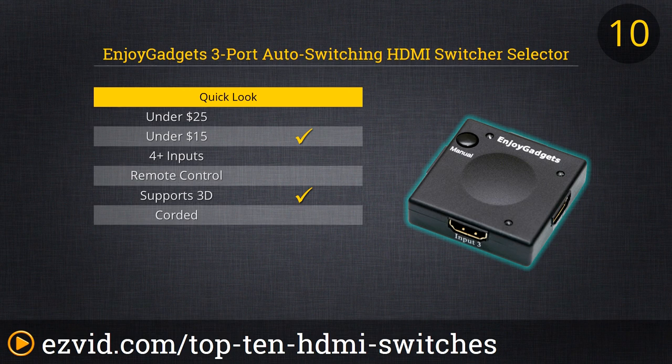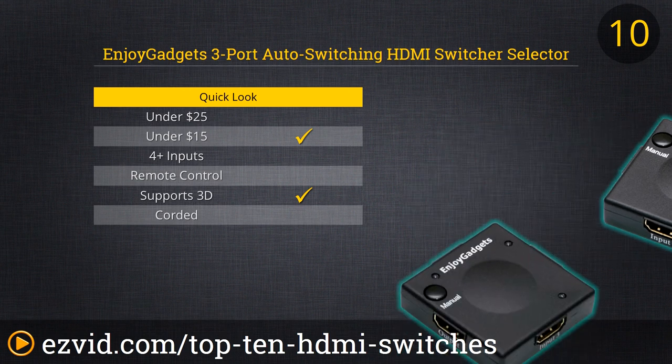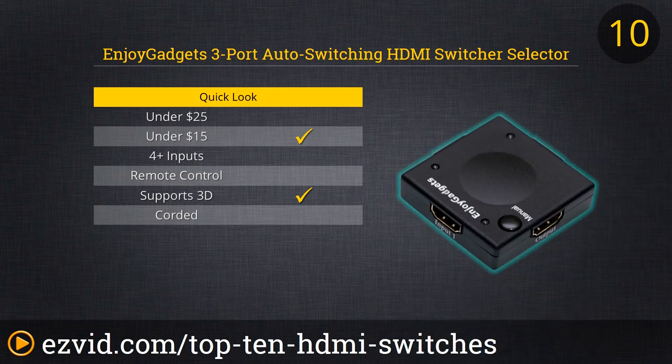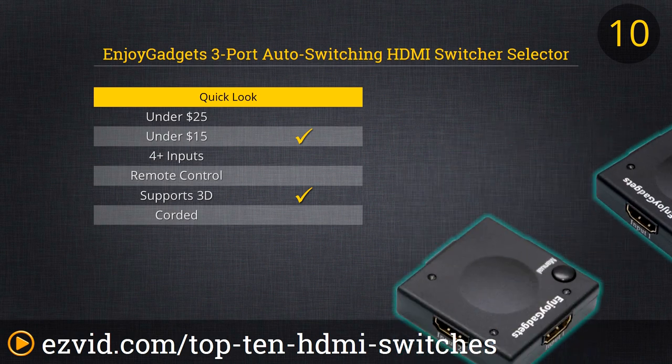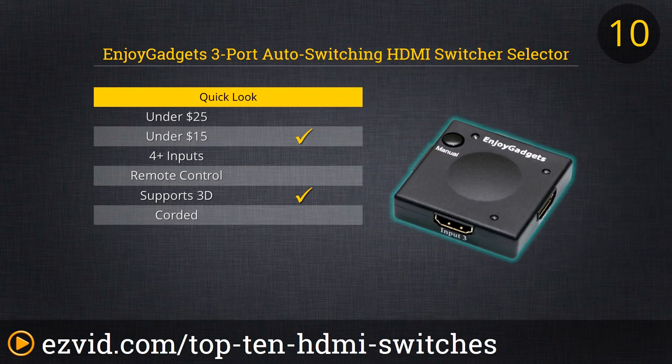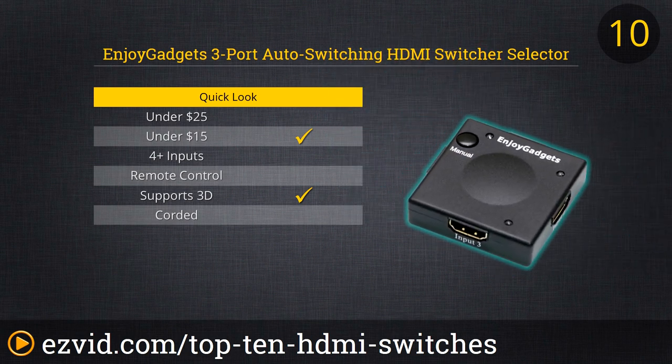Up first on our countdown of the top 10 HDMI switches is this basic but reliable auto-switching 3-port HDMI switcher selector from Enjoy Gadgets. This switch can be controlled manually whenever you want to switch devices, but it will also automatically port in whichever single input source is powered on. So if you want to switch from the Blu-ray player to the Xbox, just flip the player off and the game console on and the switch will send the signal through.